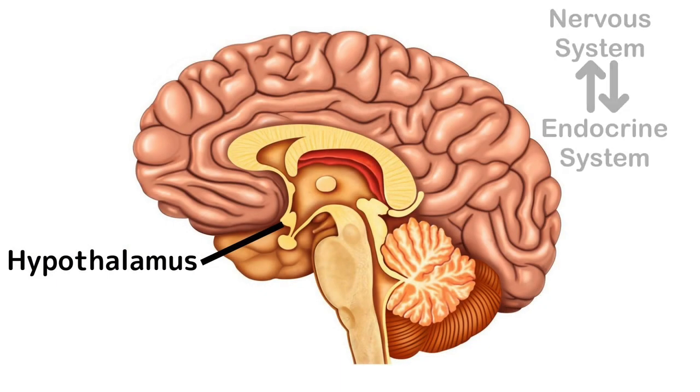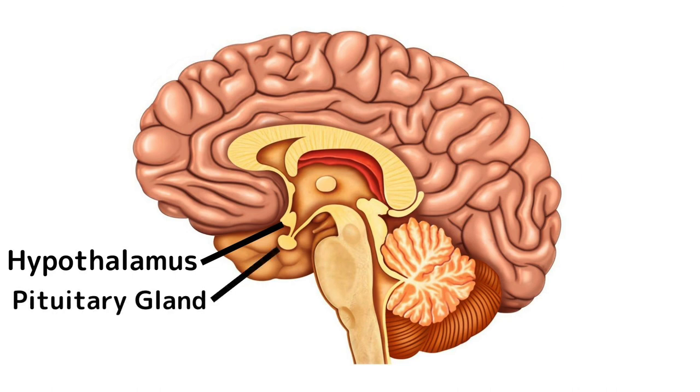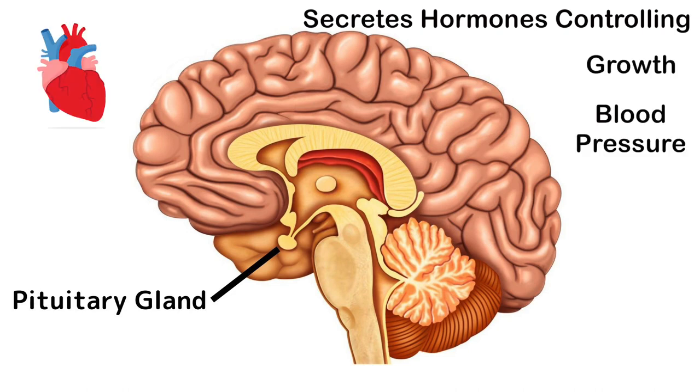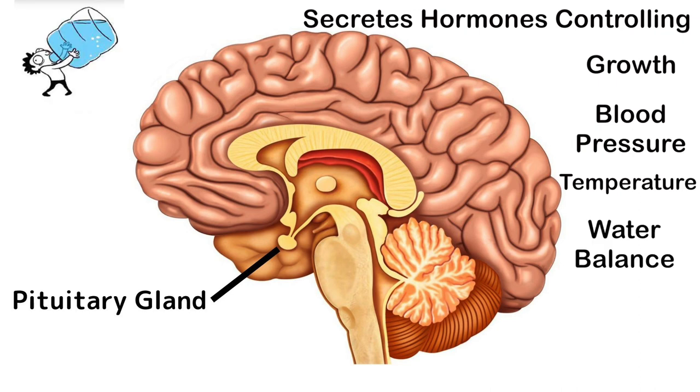The hypothalamus connects the nervous system to the endocrine, or hormonal, system by taking in information and manipulating the pituitary gland just below it. The pituitary gland sits just below the hypothalamus and secretes hormones to control processes like growth, blood pressure, temperature regulation, and water balance.